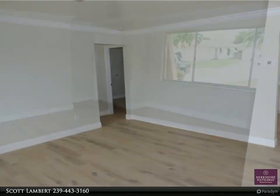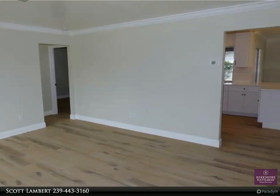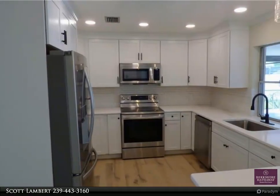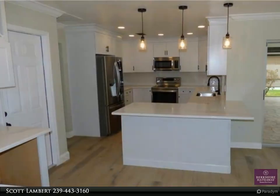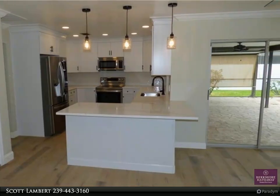Located close to Cape Coral Hospital, downtown Cape Coral, the Cape Coral Yacht Club, Tarpon Point, Cape Harbor, Fort Myers, Pine Island, and Matlacha. Easy access for boating, biking, walking, beaches, golfing, airports, shopping, restaurants, parks, boat ramps, and much more. Submit your offer today!